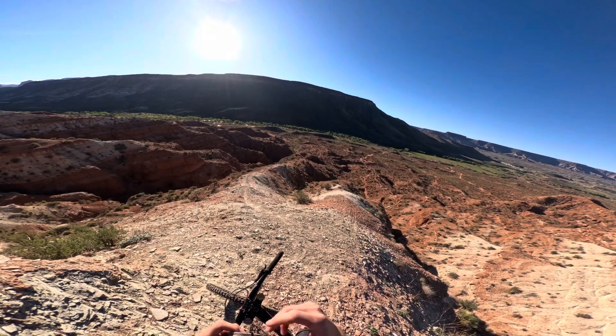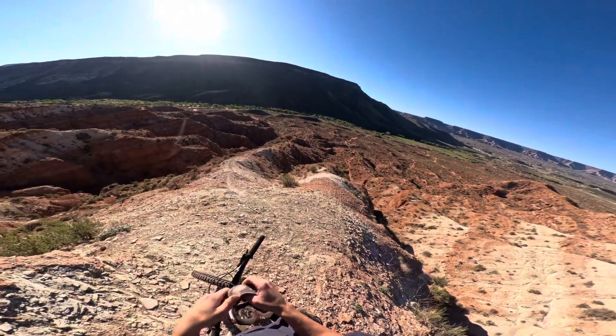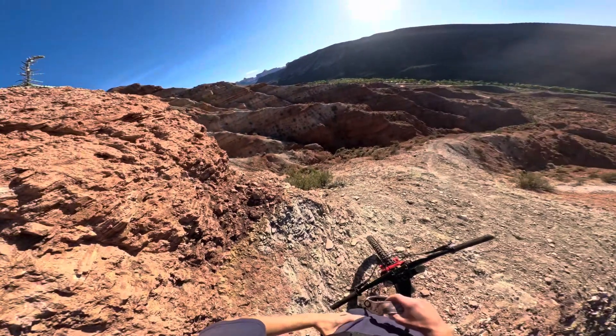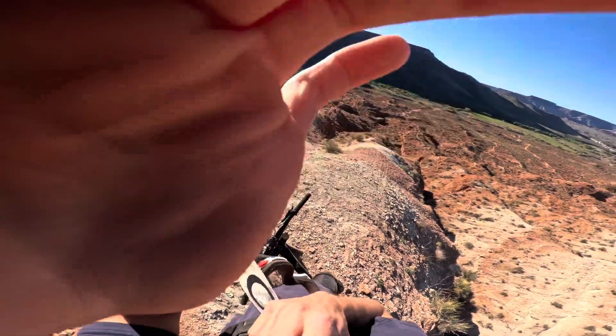Made it to the top and already proving my point — this trail is quite popular. There's about 10 people down there and they said they're brand new to Virgin, so this is their first ridge.